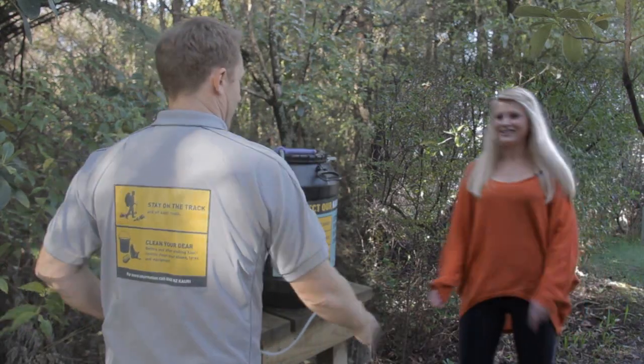Hi Nick, nice to meet you. So what do we have here? Well, this is a cleaning station which is set out at a lot of track entrances in our parks and reserves, and it's here to help visitors clean their shoes. And how thoroughly do we need to be cleaning our shoes — is a quick squirt going to be enough? No, we ask people to really scrub their shoes thoroughly, and then squirt them.